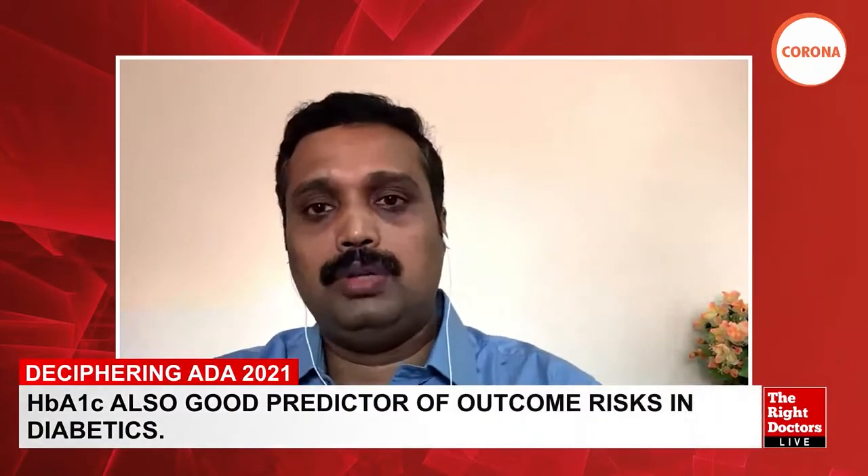Another advantage of getting an immediate result stressed by Dr. Jay is that you get the result and can provide immediate feedback and counseling, rather than giving the test and then asking the patient to come back on another day. You get the result and can counsel the patient at that same visit.